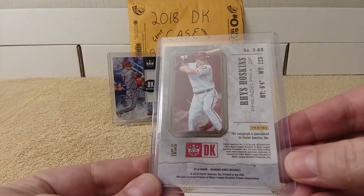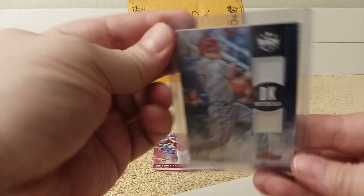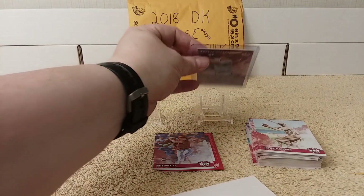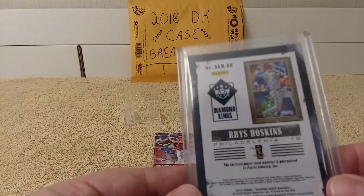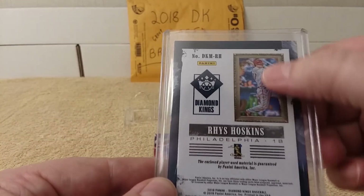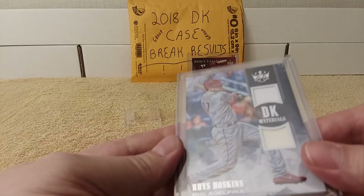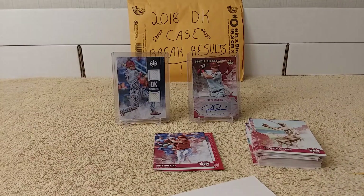That's what the back looks like of this one. It's a pretty thick card. This one is pretty thin because it's an auto card. This one's pretty thick because it's a memorabilia card. It has a short print, I guess - it has a square. Nice, very nice. Dual, dual patch, dual relic.